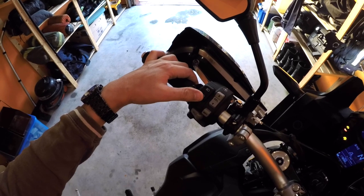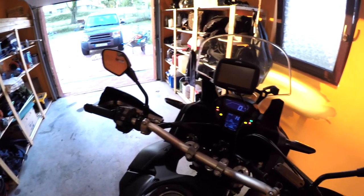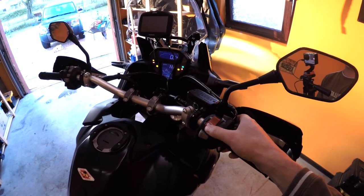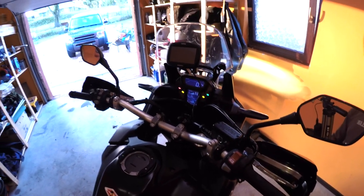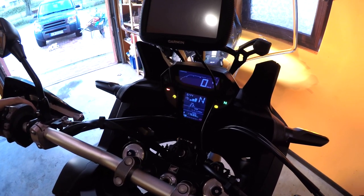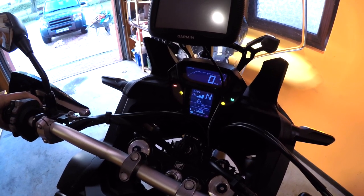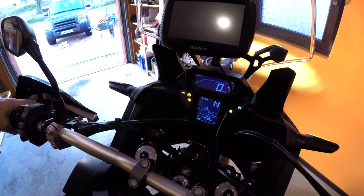So the traction control — you hit the start button or just push it into prime, which primes the fuel pump, and you then get the T on with three bars. You've got full, which is its default setting, then two, one, and then if you press and hold it, traction control goes fully off.